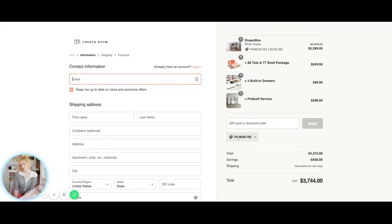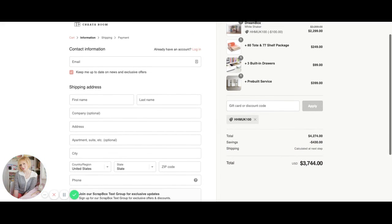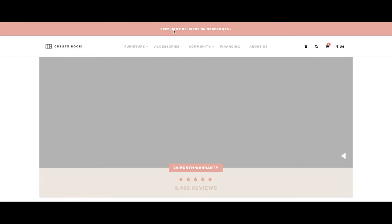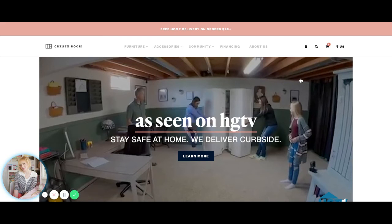I've applied my coupon here, so you can see the savings increase. If you're getting a suite, you're not just saving $100. You get savings throughout the Create Room website, throughout their furniture, because they're passionate about giving you these deals and making sure that you don't forget about an accessory that could completely transform the way that you craft.